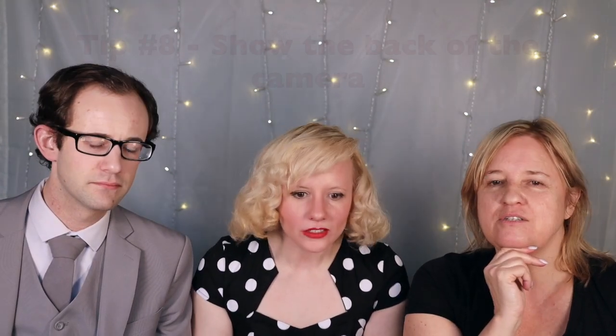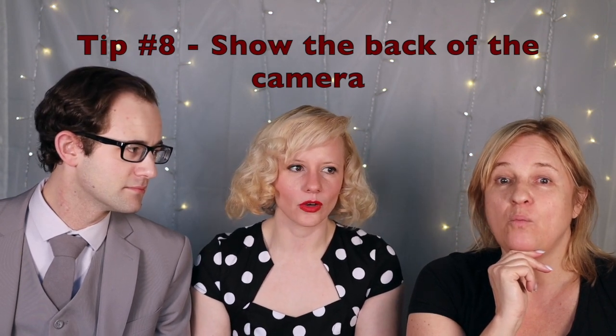Tip number 8: show us the back of the camera. On this end of the camera, I have no idea what I look like half the time. I hope I'm not in an awkward pose. Showing us the back of the camera helps me think — oh, I need to move my elbow back, things like that. I also take turns modeling, so I understand what it's like to not know what the pictures look like. And it sucks.